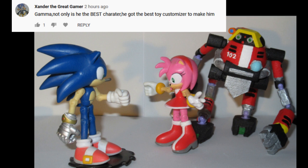Well, you know, I wouldn't say the best toy customizer — I'm certainly one of the more prolific ones out there — but yeah, that Gamma was something special. I remember all the time I took just to print his parts out, let alone paint and assemble them.